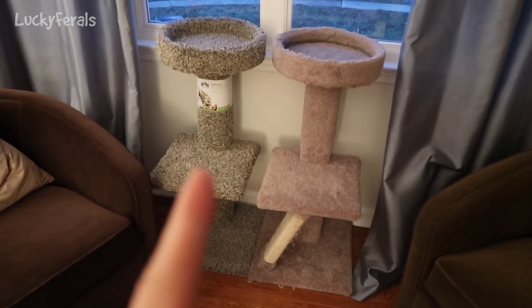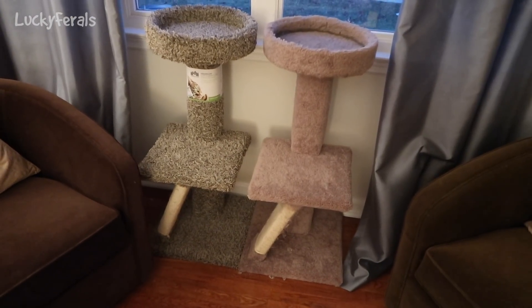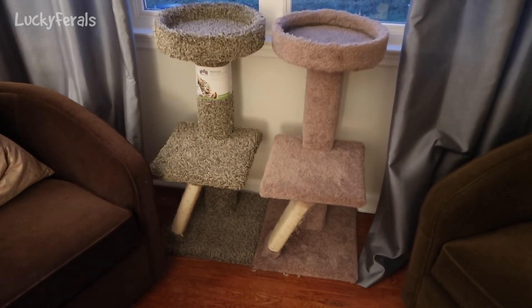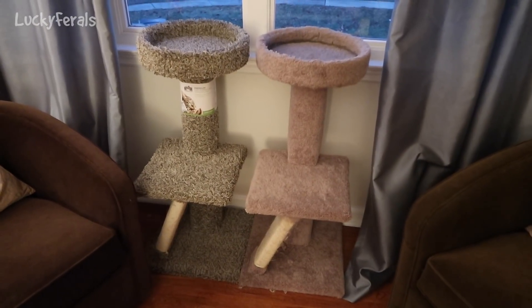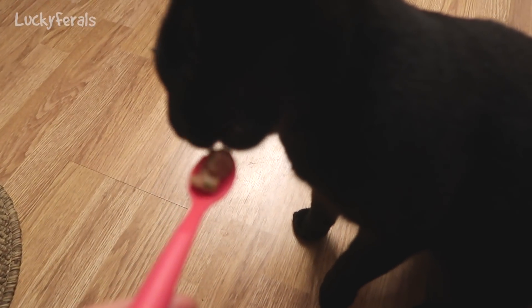I should mention that the price of this at Marshalls is $39.99, which I don't think is a bad deal. These are made really well — really strong and sturdy. I had two gift cards from Christmas so I ended up not having to pay anything for it, and I still had some money left on one of the gift cards, so that was awesome.